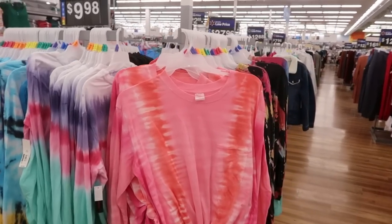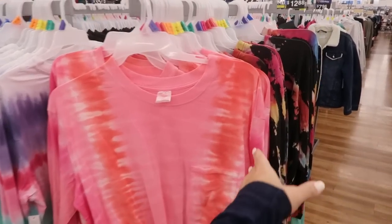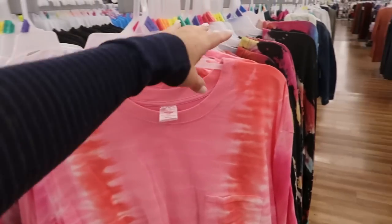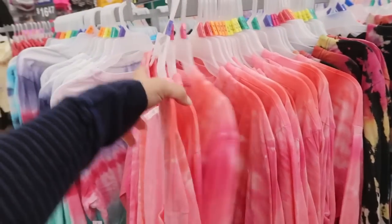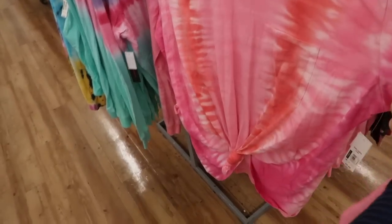Hey guys, today we're at Walmart just checking out what's new. If you like these videos make sure you give it a thumbs up and subscribe if you're new. I post Walmart videos at least once a week and I do have a haul coming up this weekend.